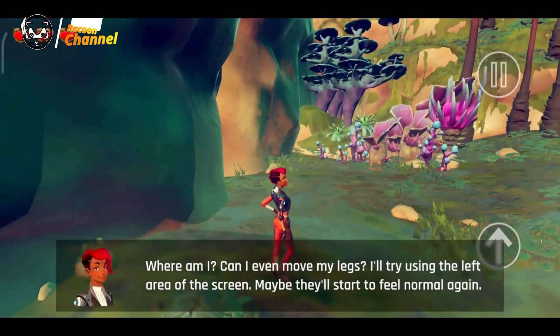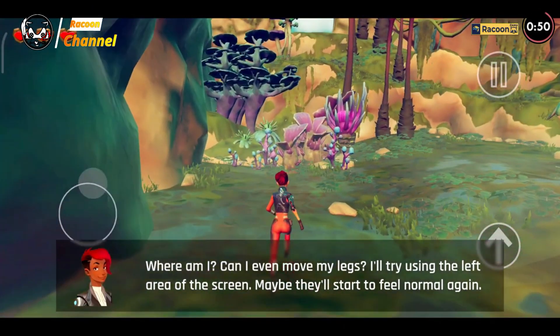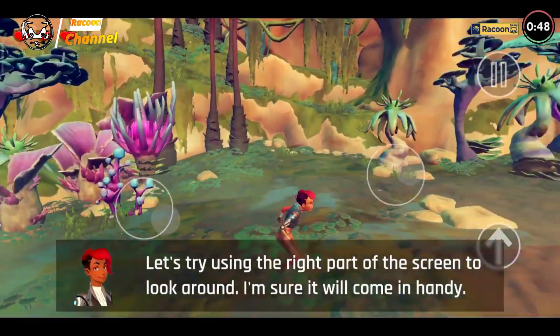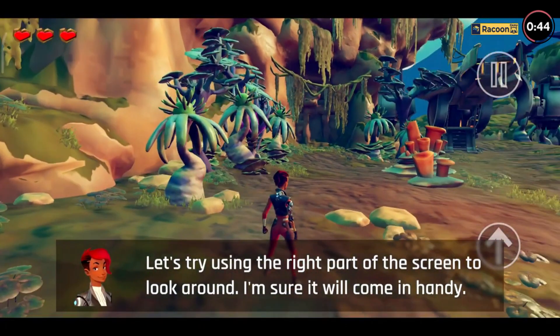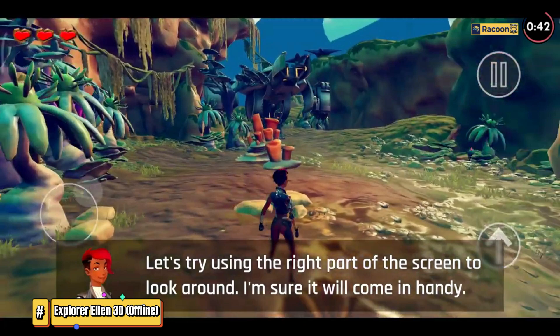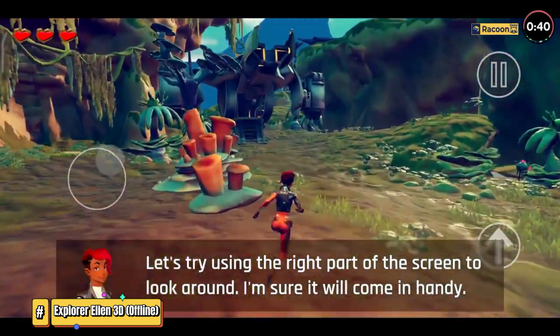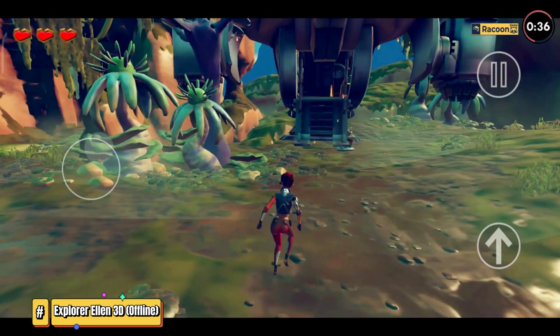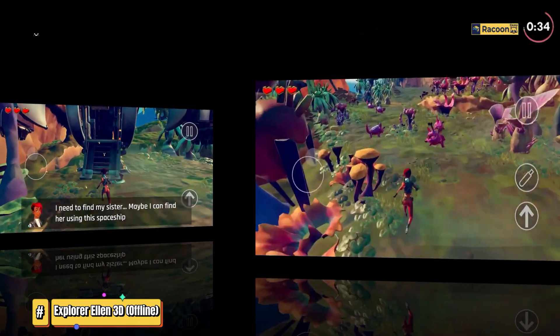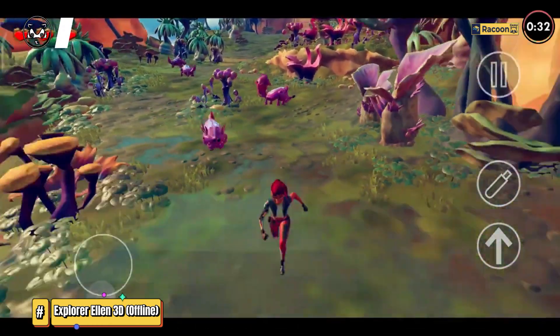Explore Ellen 3D. The main hero Ellen goes to a distant planet in search of her kidnapped sister. The area is inhabited by very dangerous and aggressive mutant monsters. On her way to her goal, the main character will participate in fierce battles, solve puzzles, and explore caves and dungeons. The girl will fight against bloodthirsty creatures with the help of electric batons.